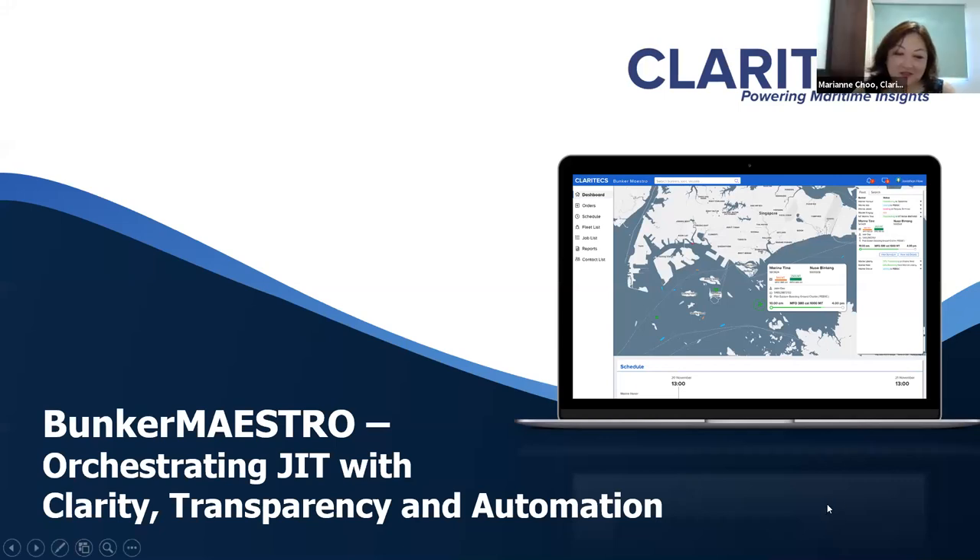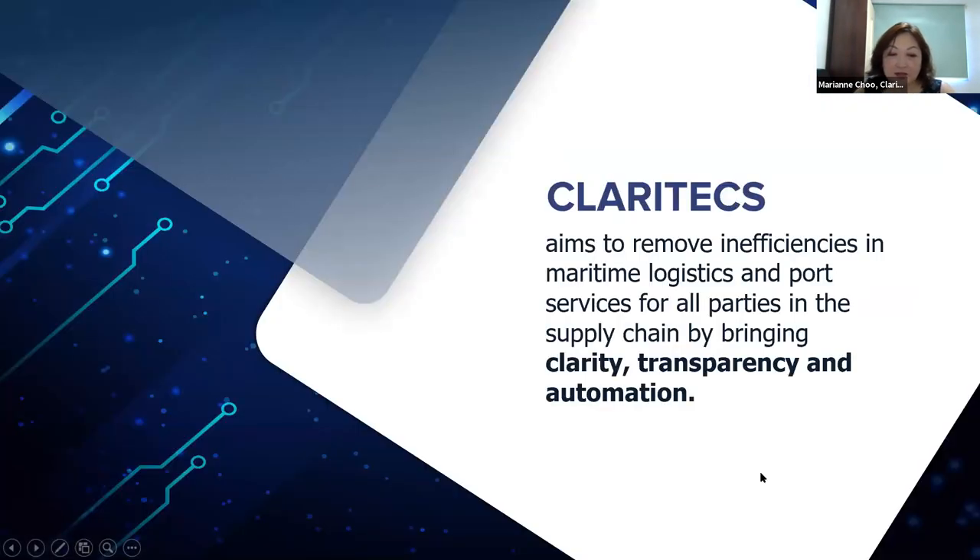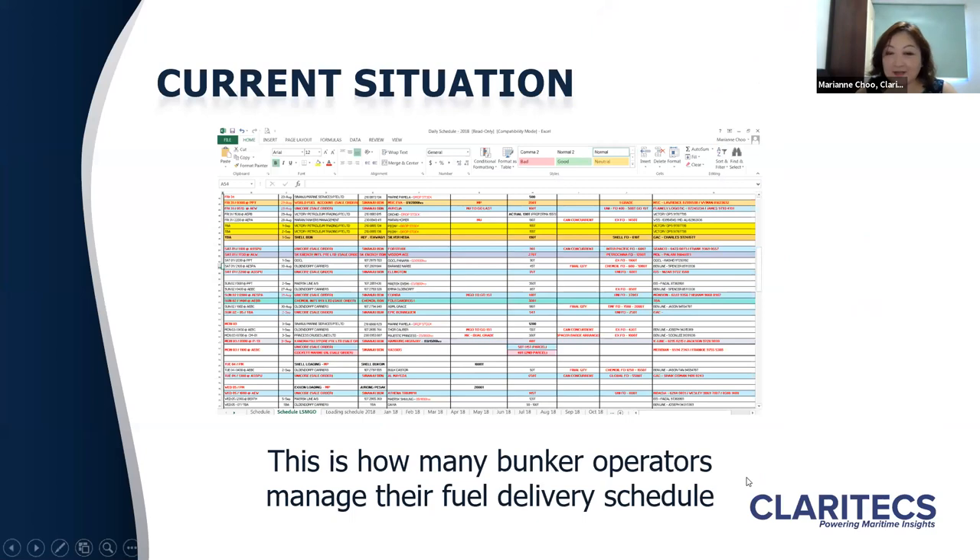Thank you very much for the introduction. Claritex is a maritime solution startup incubated under the PSA71 ecosystem. We focus on shipping operations and commercial management. Our digital solutions aim to connect various players in the supply chain to bring about clarity, transparency and automation of work processes. To many of us, this is a colourful Excel worksheet, but to many bunker tank operators in Singapore, this is how they schedule bunker deliveries.